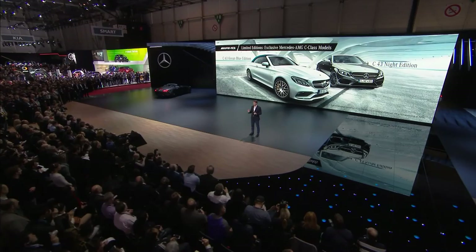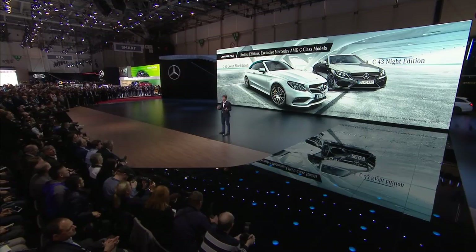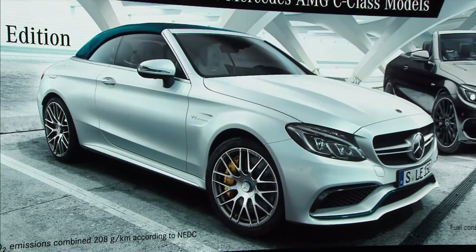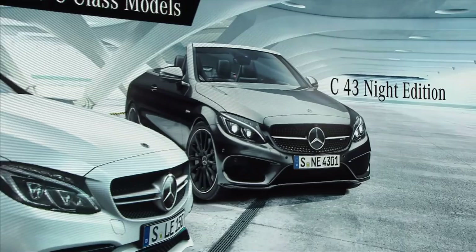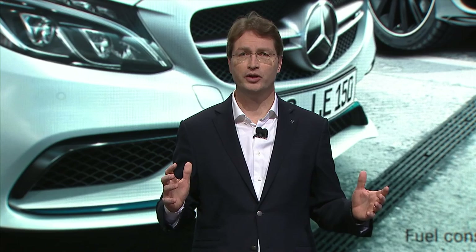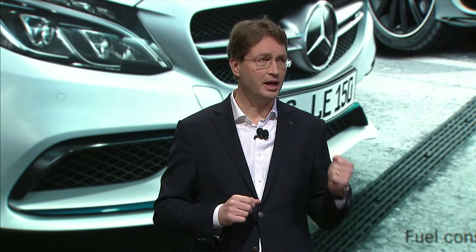Here are two more special editions. They are part of our highly successful C-Class family, one of our major sales drivers at AMG. The C63 Cabriolet Ocean Blue Edition is perfect for style addicts, offering among other things an exclusive color for the soft top. The C43 Coupe Knight Edition represents our 43 models, which have proven to be very attractive ambassadors for AMG, bringing many new customers to our performance brand. No matter which model our customers pick from our AMG lineup, they always get the most efficient performance drivetrain in its segment.